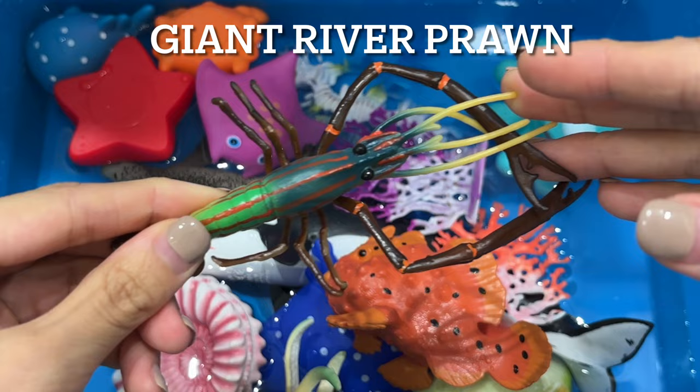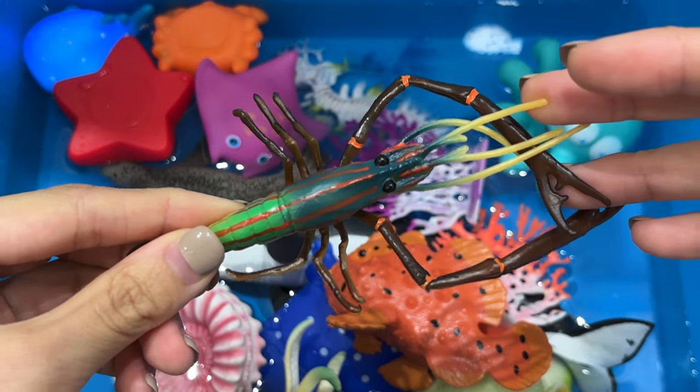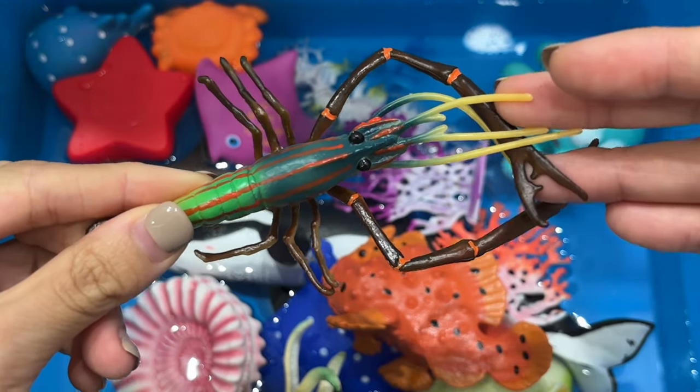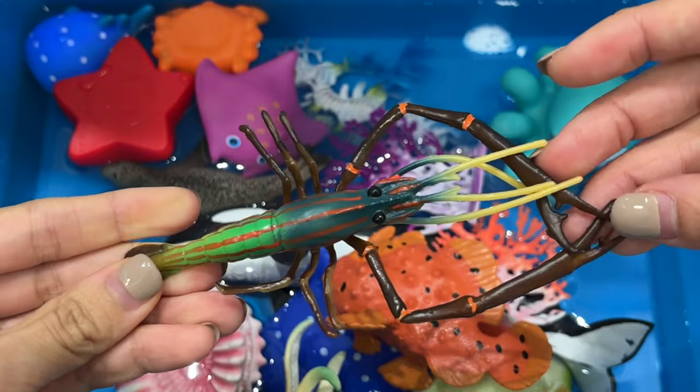Giant River Prawn. In total, there are 200 subspecies of prawns. One of the first subspecies of this crustacean discovered by scientists was the Giant River Prawn. It is a type of freshwater shrimp.